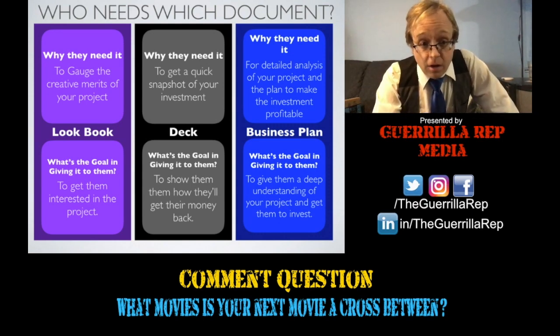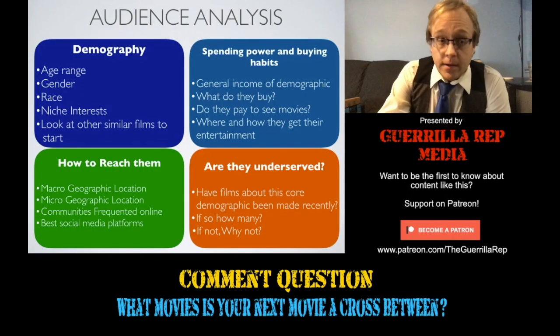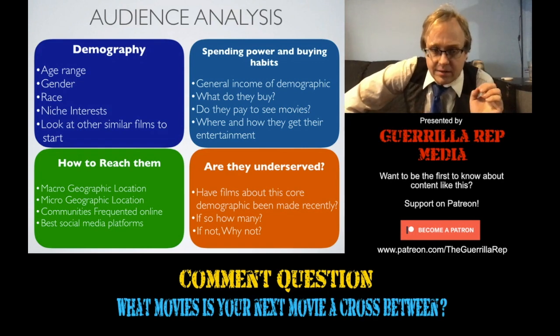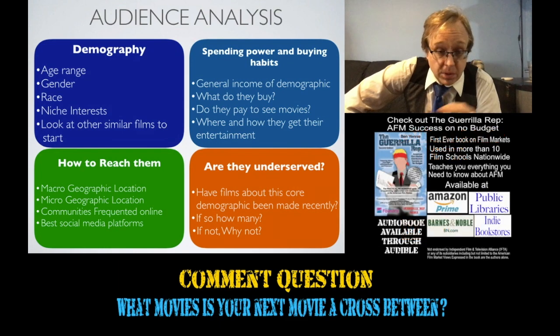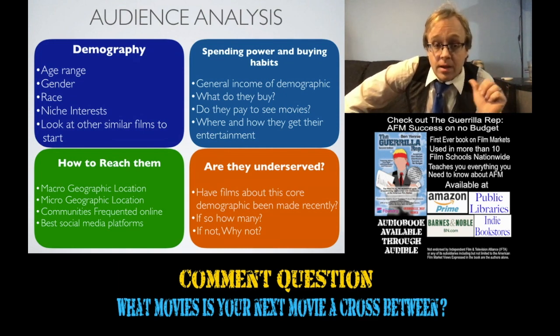The business plan often also forms the backbone of the private placement memorandum, or PPM, which we'll get into later. Up next we've got the audience analysis, which wasn't on the list of the previous three but which you basically need to do in order to get the data you need to really write the business plan and deck.